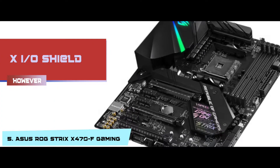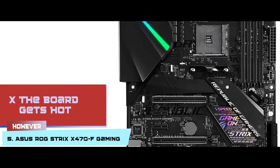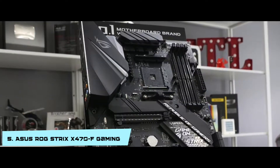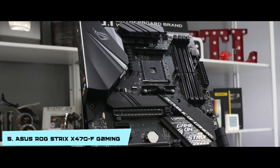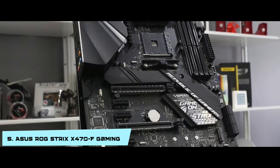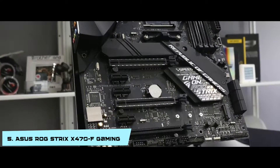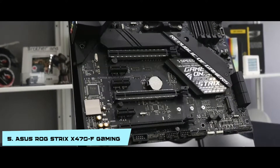Its I/O shield blocks the installation of the GPU, and the board gets hot sometimes due to heavy load. Bottom line: it is the editor's pick. It supports HD audio, 8-channel, and 5-way optimization. And it is compatible with Ryzen 2nd generation AM4, 7th generation, and Athlon processors.